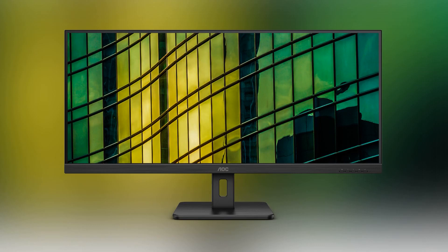Hello, everyone. Welcome back to the channel. Today we're diving into the HOCQ-34E2A ultrawide monitor. Let's explore its features, performance, and whether it stands out in the crowded monitor market.